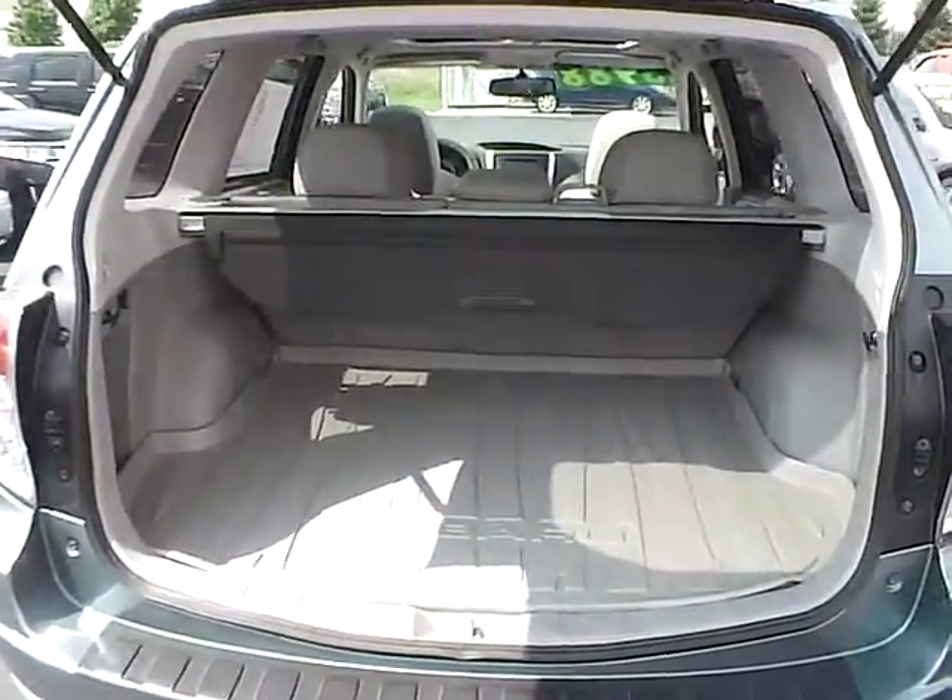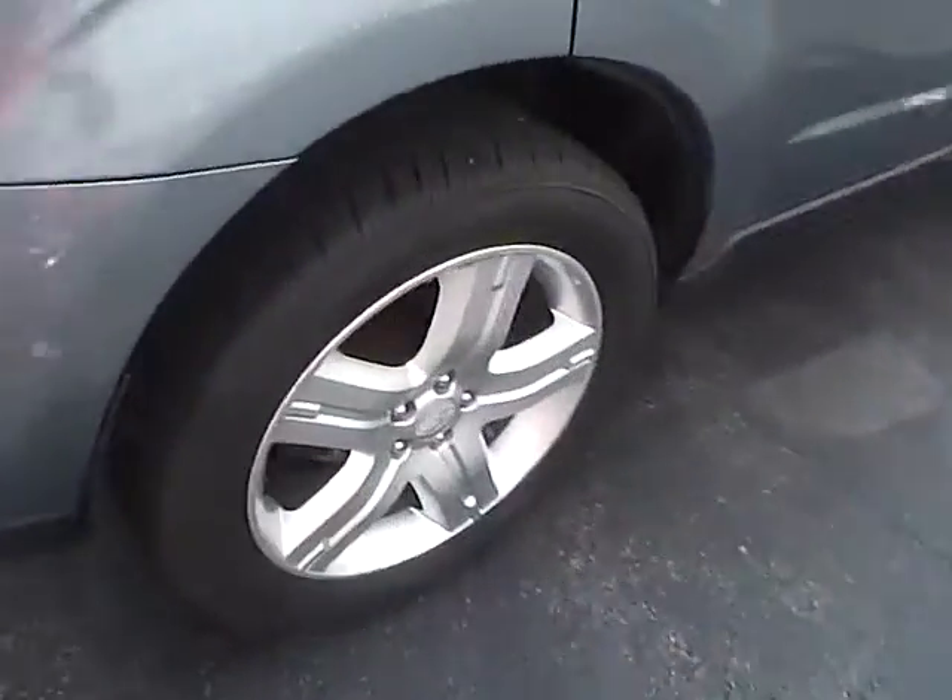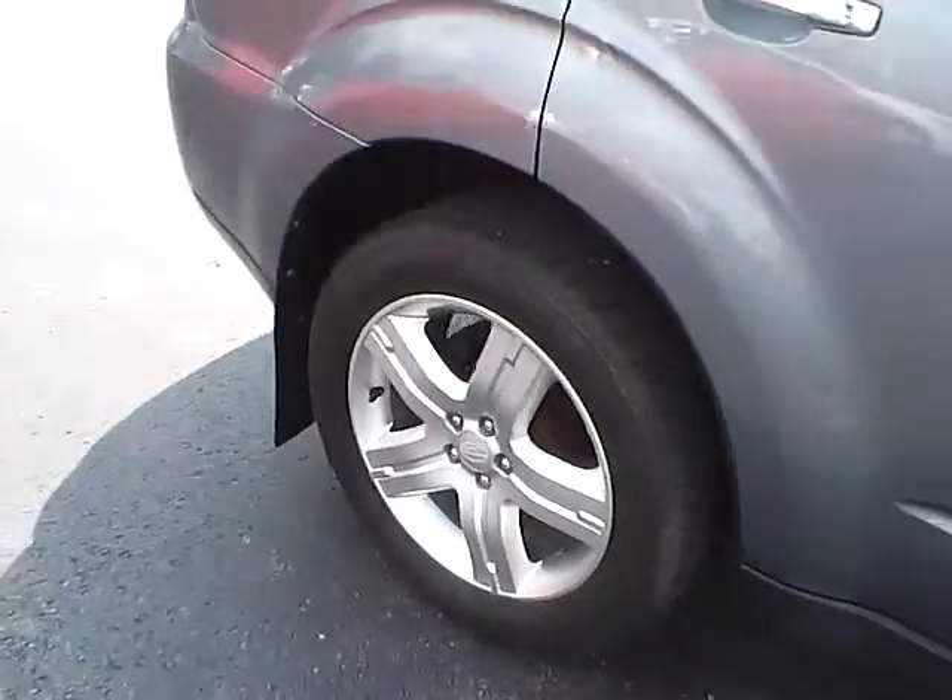Cargo space. Aluminum alloy wheels with four wheel disc brakes.